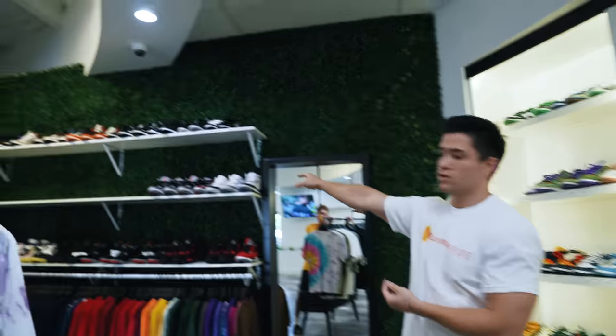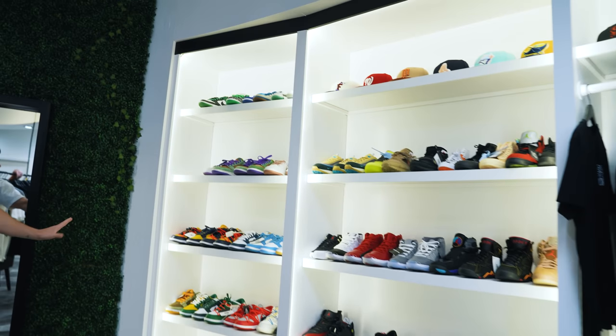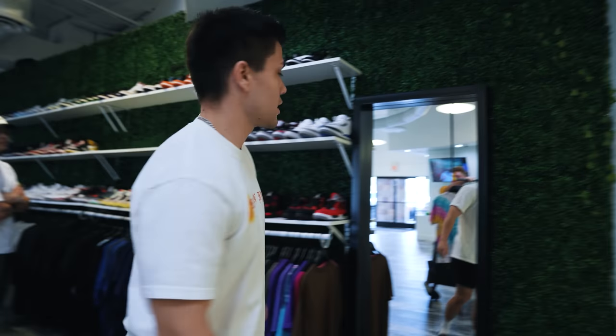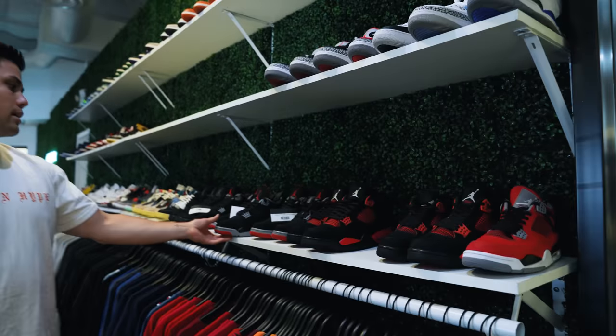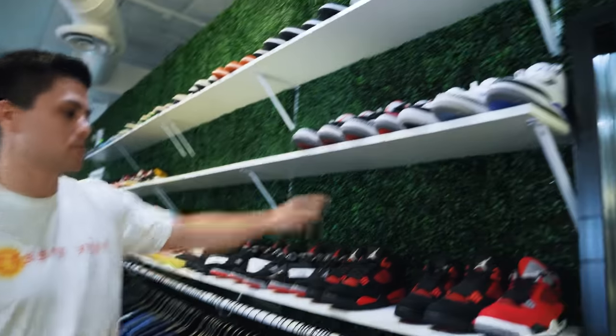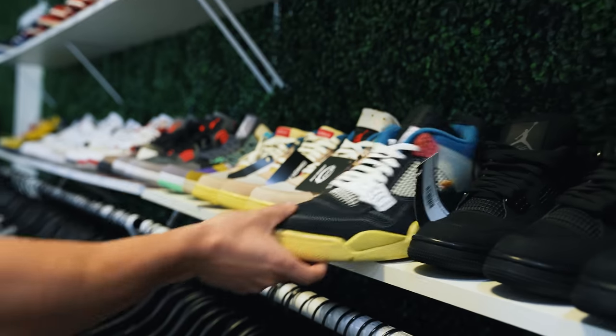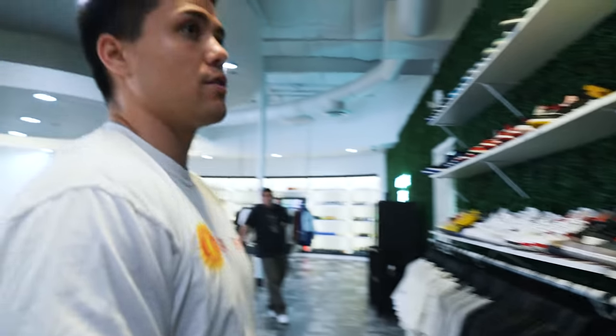We've been dabbling a ton in the lightly worn used section — so much so that we had to isolate them to their own shelf. Some shelves look dry because we just did a transfer to Scottsdale. We have a full size run of Red Fours, lightly worn, same with Black Cements, Red Thunder Fours, a bunch of Guavas, and some popular Unions.